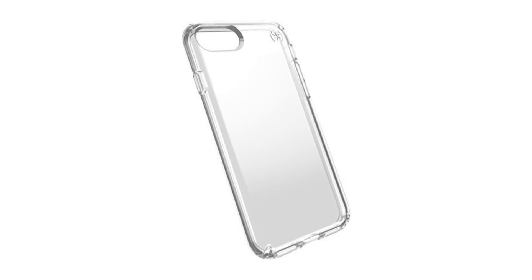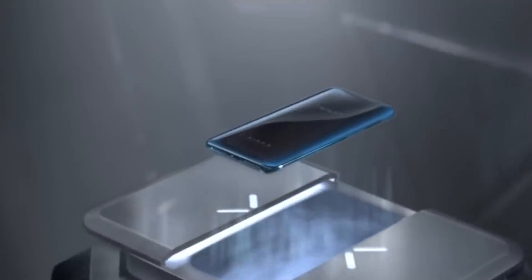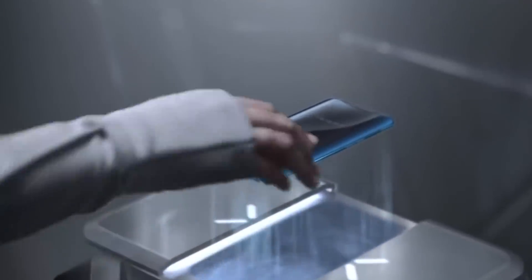We recommend using a case to protect your phone — as in, a legal case to extend the warranty. Because there's nothing you can wrap around this delicate machinery. Except you're mine.